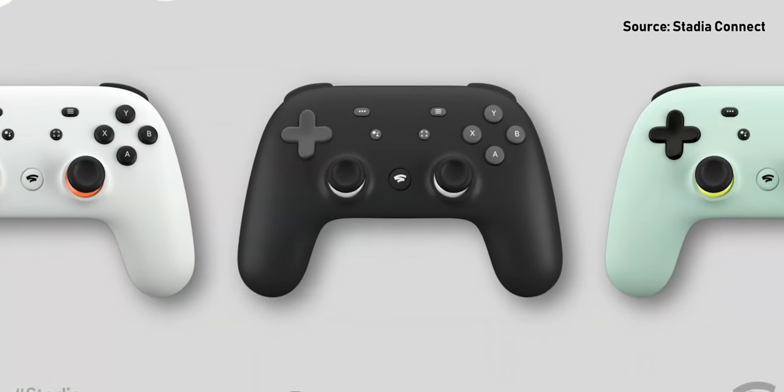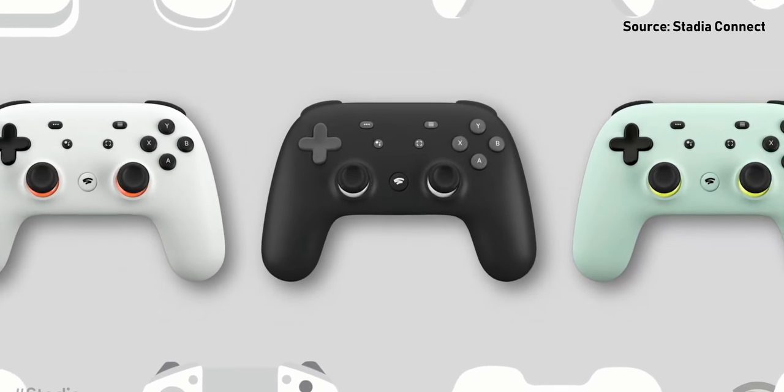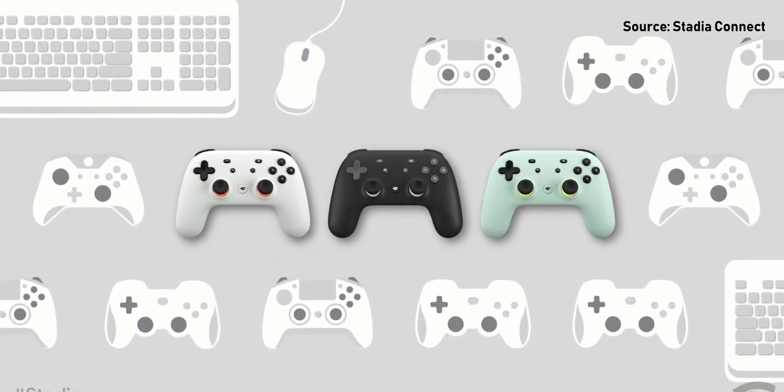Stadia also supports Xbox One and PS4 controllers and standard mouse and keyboard input as well, which is awesome. If you want to experience Stadia in your living room on your TV, you can just plug in the Chromecast Ultra module to the TV and set up Stadia that way.